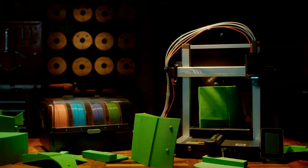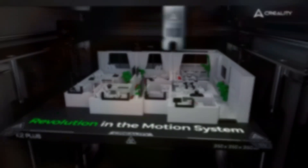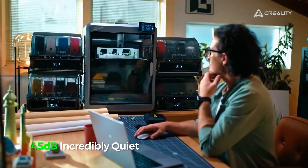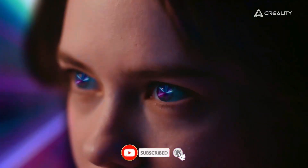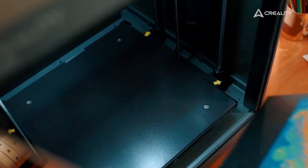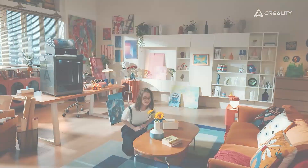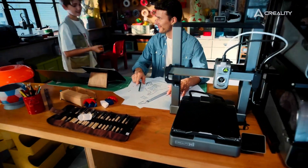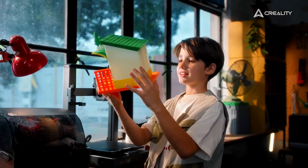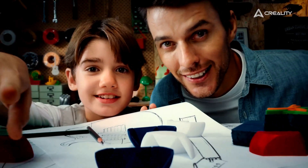In a world where innovation knows no bounds, 3D printers are at the forefront of transforming how we design, build, and create. From engineers crafting intricate prototypes to hobbyists printing custom gadgets at home, 3D printing has revolutionized industries and brought complex ideas to life. Whether you're a professional looking for precision or a beginner exploring new possibilities, the right 3D printer can make all the difference. We've listed the top 5 best 3D printers along with their key features and important factors to consider before buying. So, let's get started.